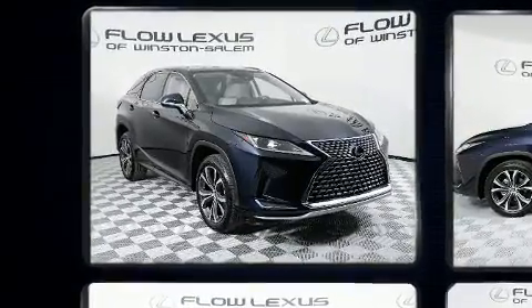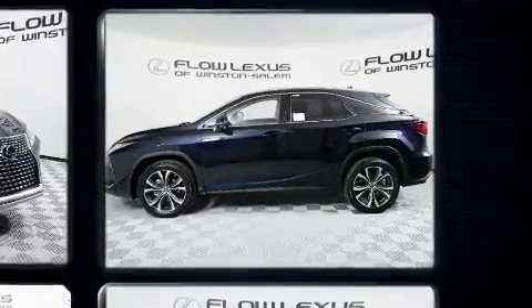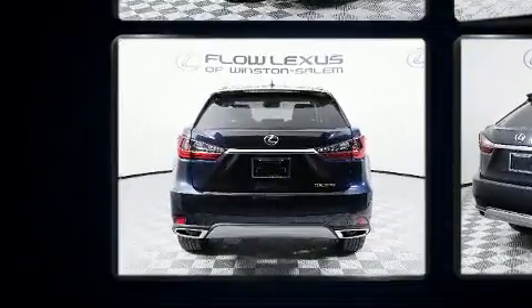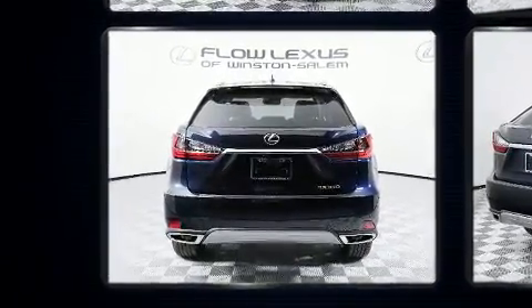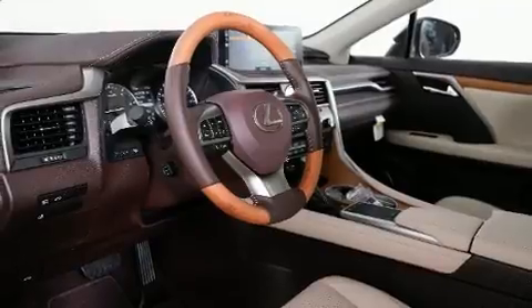Lexus prioritized handling and performance with features such as front and rear reading lights, a trip computer, a blind spot monitoring system, heated and ventilated seats, power moonroof, heated door mirrors, and power windows.